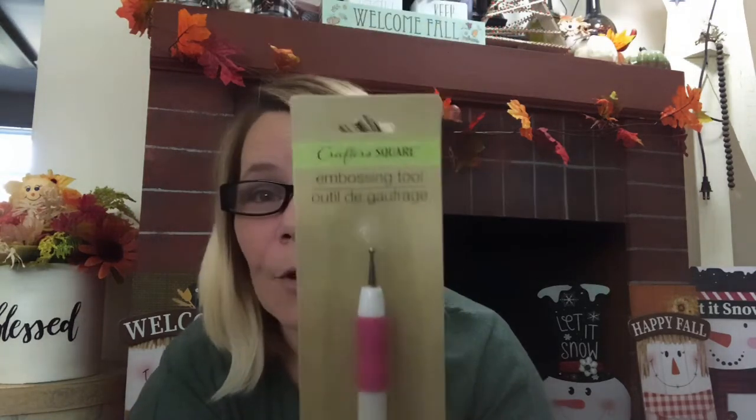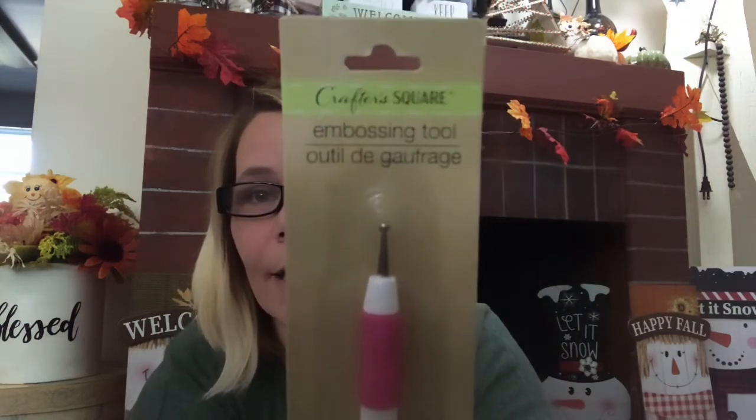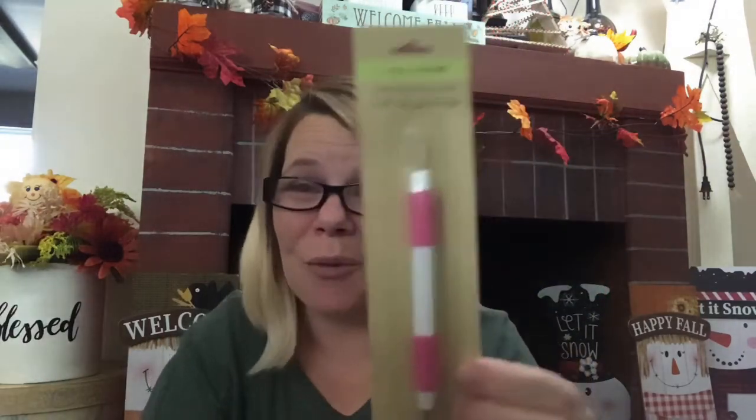I did go ahead and pick up one of these embossing tools. I thought if you have a Cricut, it would be perfect — for Cricut or Silhouette, it would be perfect for weeding. I'm not quite sure what I'm going to do with it yet, because I don't know how to use my Cricut. No, I don't. True story. Fact.